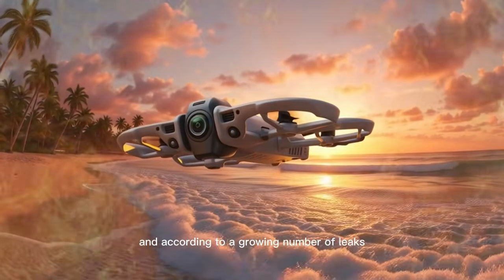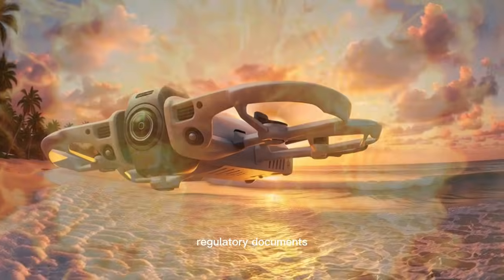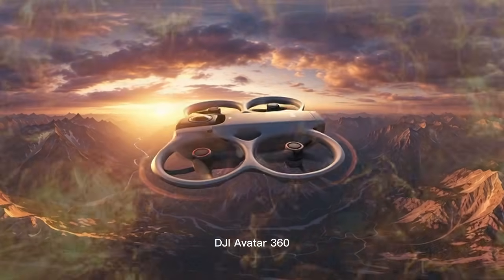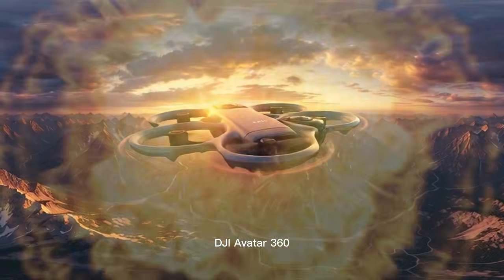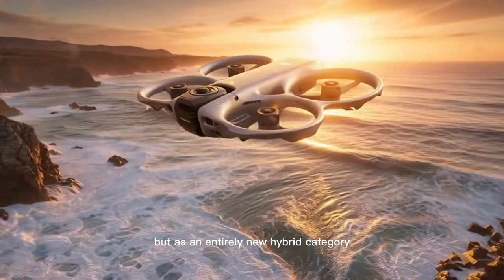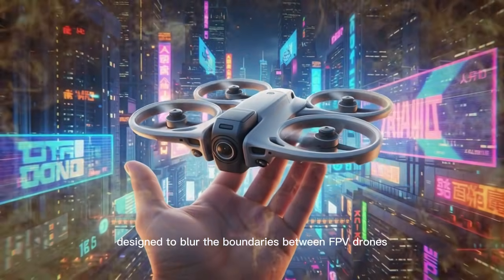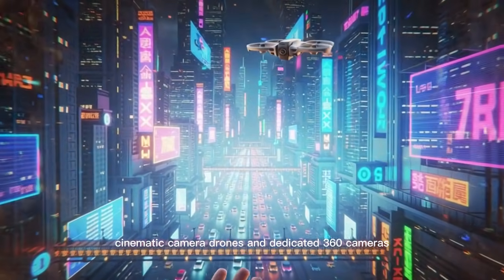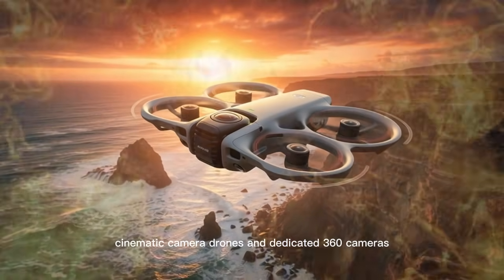According to a growing number of leaks, regulatory documents, supply chain whispers, and early technical reports, the DJI Avata 360 is not positioned as a simple Avata 2 successor, but as an entirely new hybrid category designed to blur the boundaries between FPV drones, cinematic camera drones, and dedicated 360 cameras.